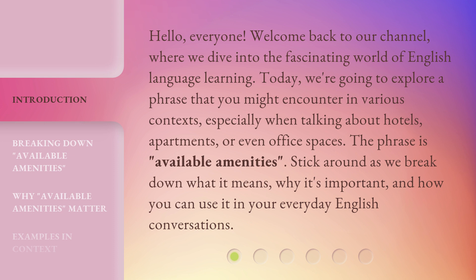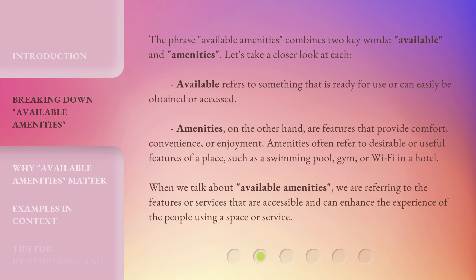Stick around as we break down what it means, why it's important, and how you can use it in your everyday English conversations. The phrase 'Available Amenities' combines two key words: Available and Amenities. Let's take a closer look at each.